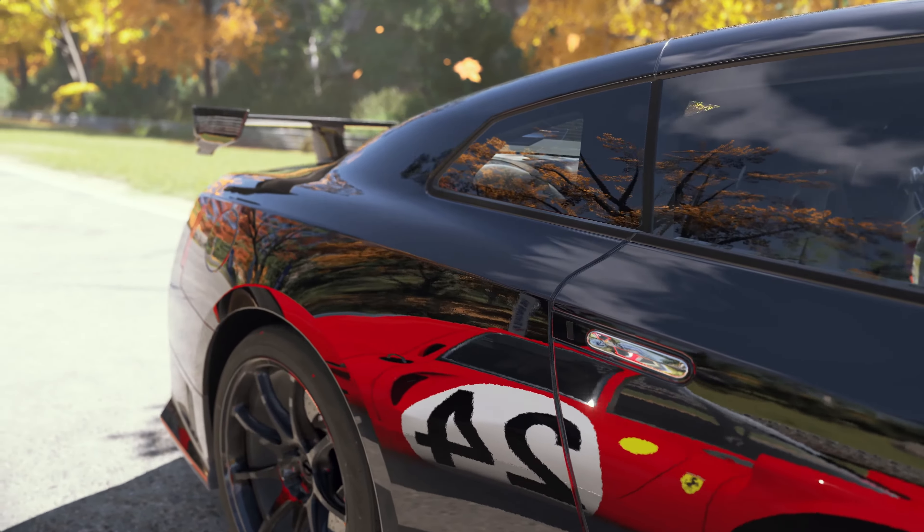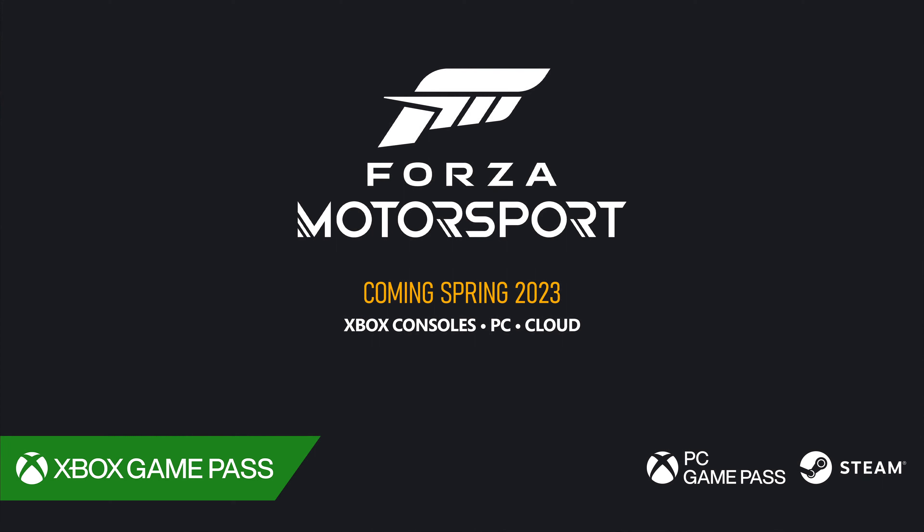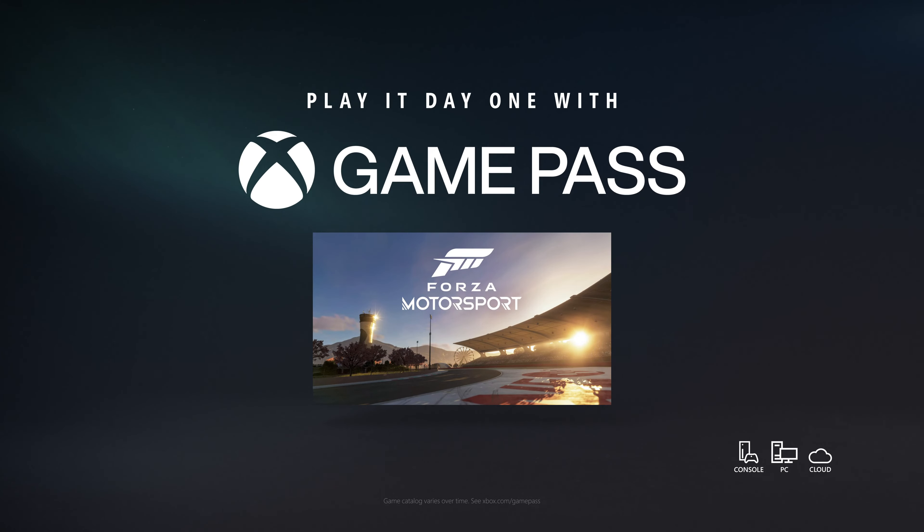We believe that the accuracy of our overhauled physics, the beauty of our cars and tracks, our new dynamic time of day, advanced car damage, and real-time ray tracing on track lead to a generational leap in immersion. This is the all-new Forza Motorsport. We hope to see you at Day 1 with Game Pass.